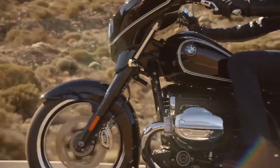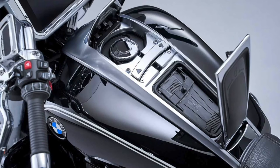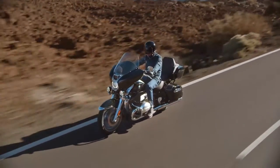There's also a cockpit with four gauge boards and a huge 10.25-inch TFT dash with full connectivity to your smartphone.